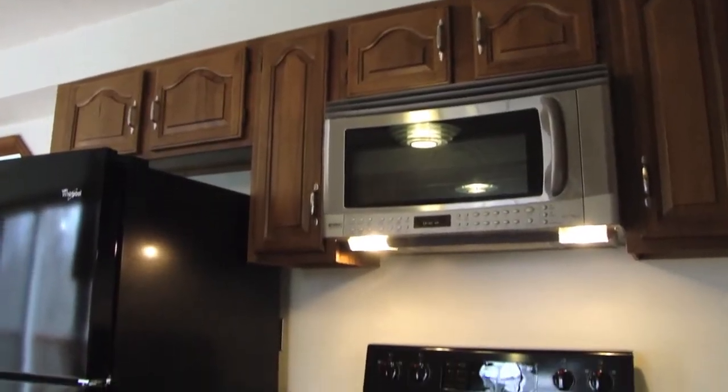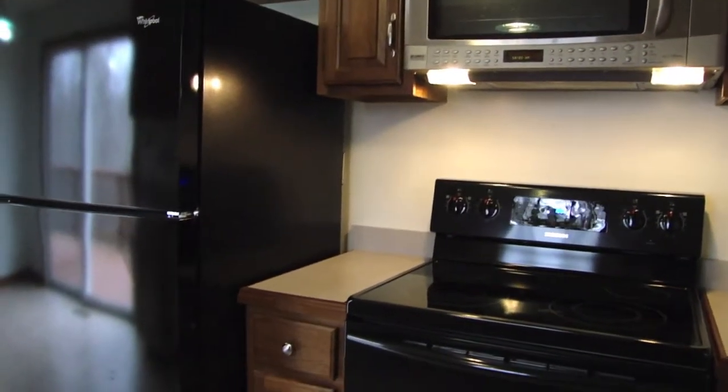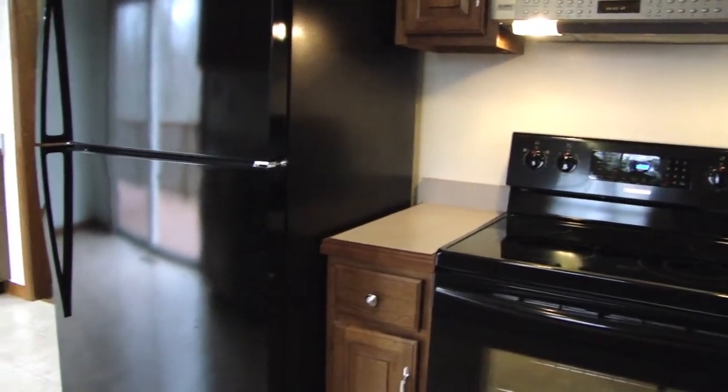Home has been recently renovated to include new appliances, new paint, and updated bathrooms.